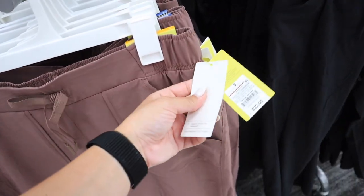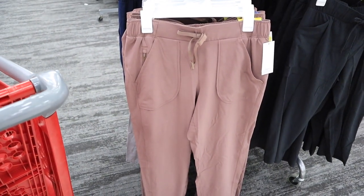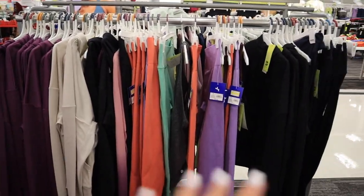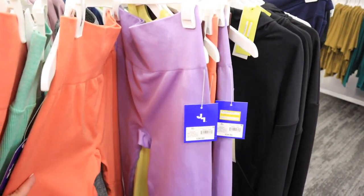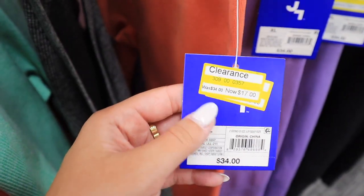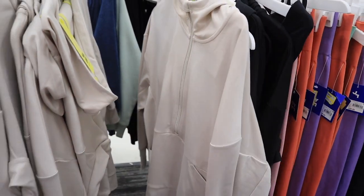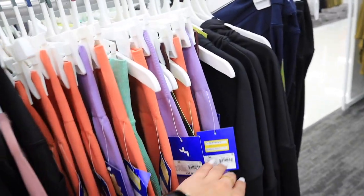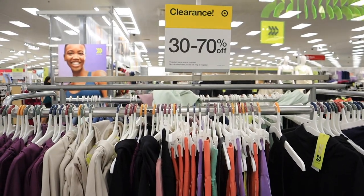I actually found a pair of joggers I own right on my way out — they were $32. Definitely check the Target Circle app; they always have sales on clothes. I also just found activewear clearance in the regular clearance section — a lot of Joy Lab pants, same styles as current ones but 50% off. I literally own this sweatshirt right here and it's only $15 at 50% off. They also have it in purple and in black. Definitely check out your clearance section for activewear — it is so good right now.